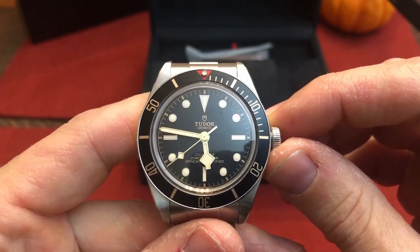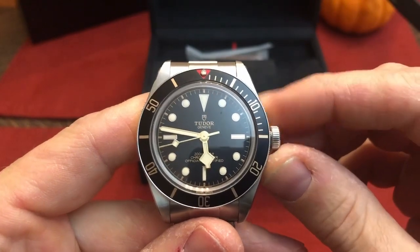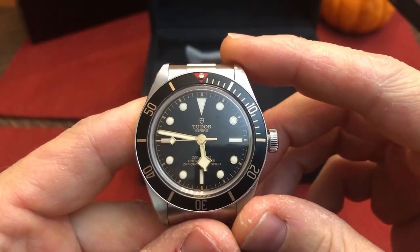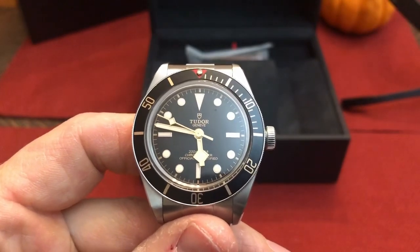I reserve the right to change my mind at any time. A few months down the road, a few years down the road — maybe the Tudor Black Bay 58 will be the only watch I need.